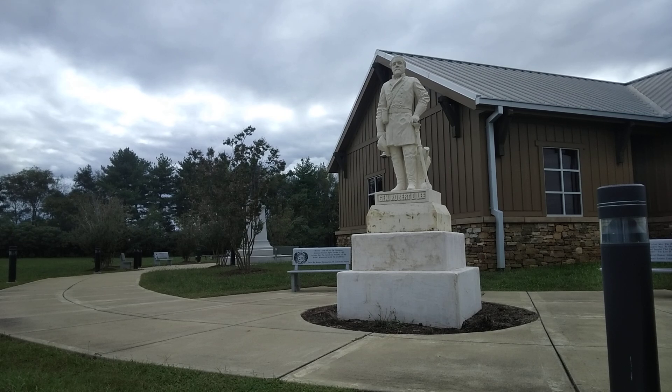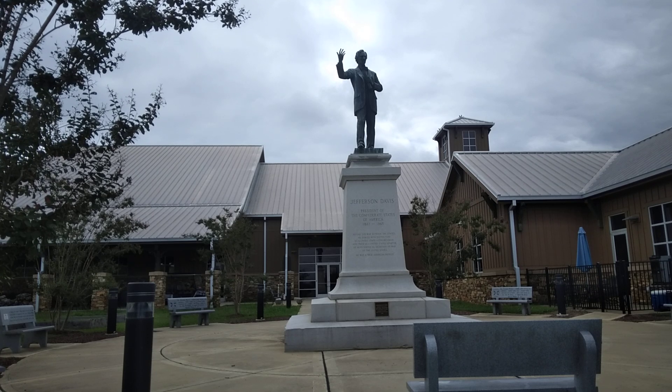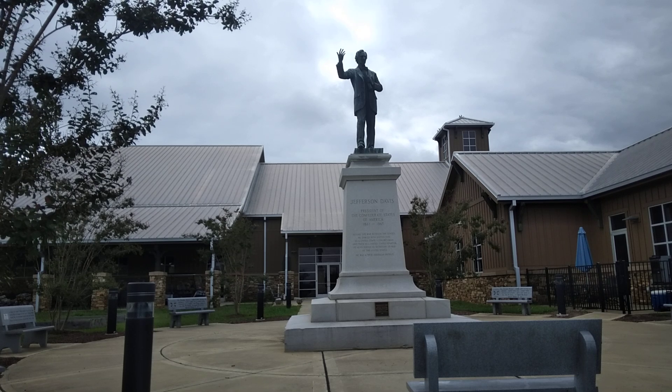There's a statue of Robert E. Lee, and a statue of Jefferson Davis, President of the Confederate States of America, from 1861 to 1865.